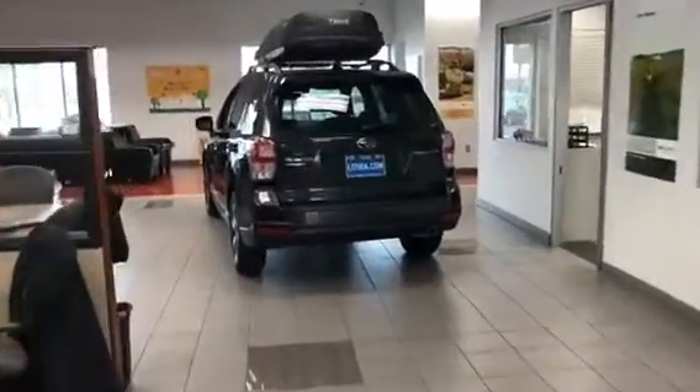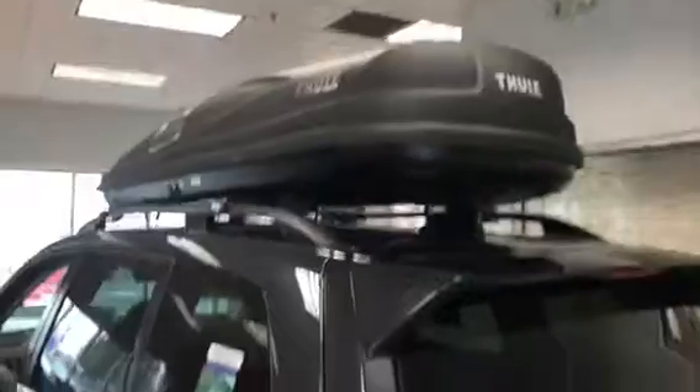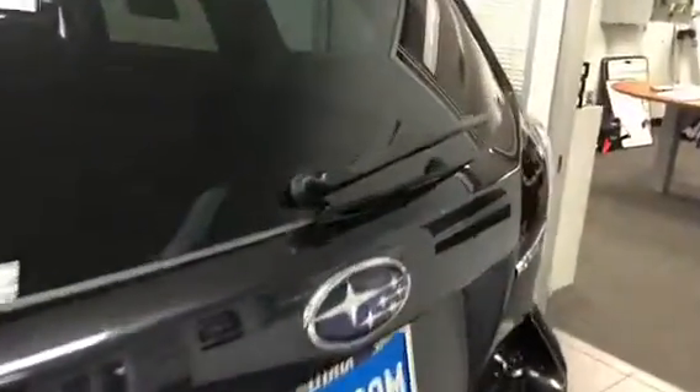We're going to stroll over here across the showroom and take a look at the Subaru Forester. This one has the Thule box on the top. Let's take a look in the back here for starters.